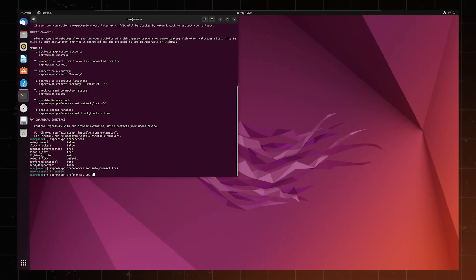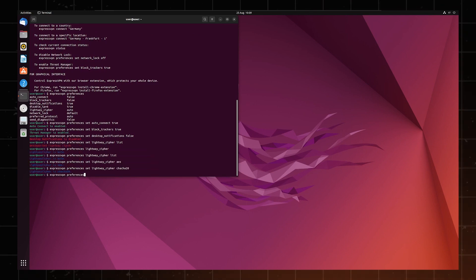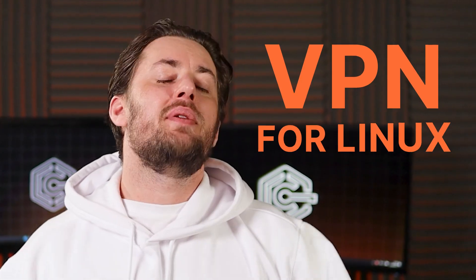Linux is probably the most complex OS out there. However, I believe that not everything has to be complicated, like VPN for Linux. So I have my three recommendations right here. Let me show you how to use VPNs for Linux, even if you're a fresh beginner.